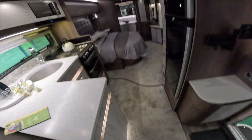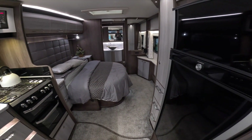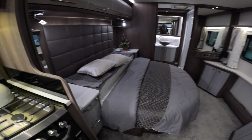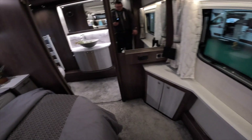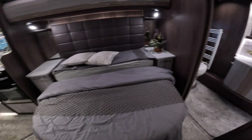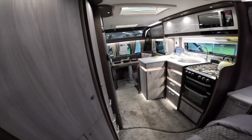Bedroom now — look at it. This bedroom again — that's beautiful. It's in daytime mode so it gives you a lot more room to get around, but even in bed mode you'd still be able to get around quite easily. It's such a good layout.